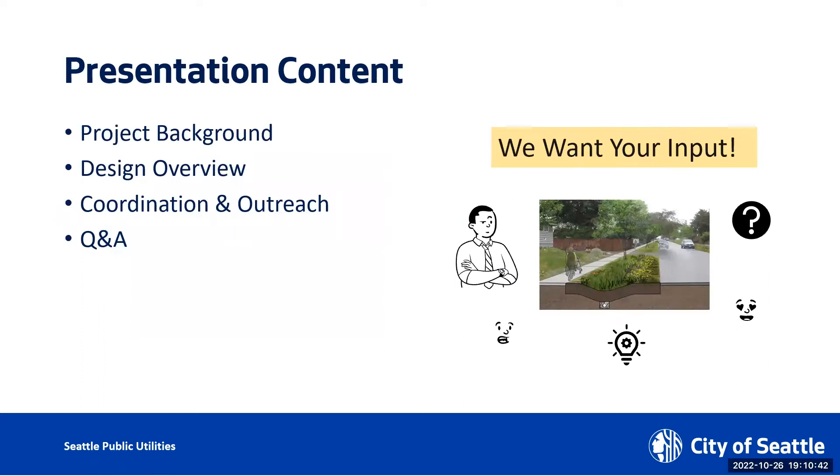Tonight we want to focus on a couple of big topics. Shasta is going to talk a little bit about project background, how it came about, and Kristen, our project engineer, would talk about the design overview and different elements that we're considering.